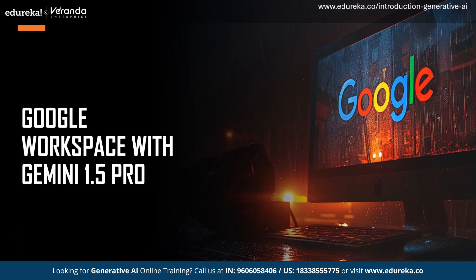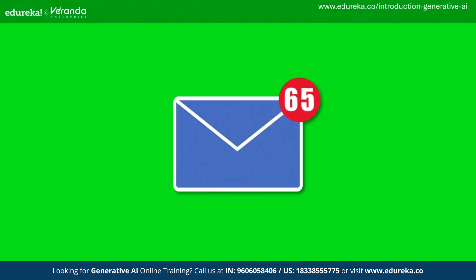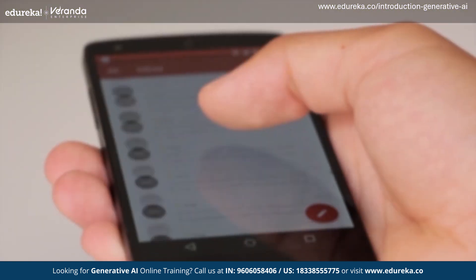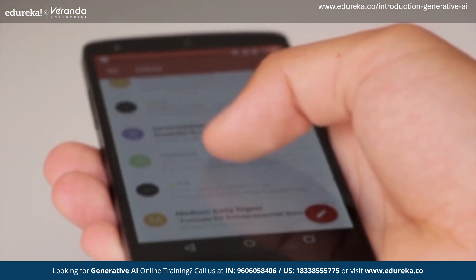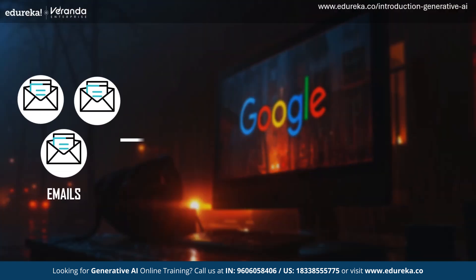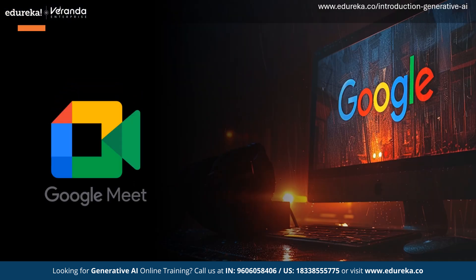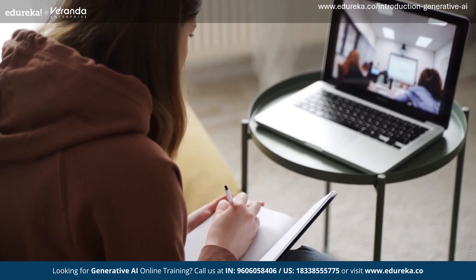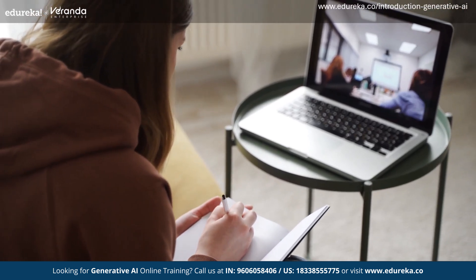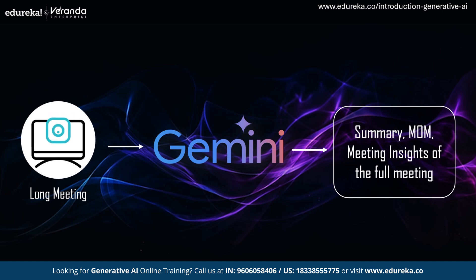It's a new morning and you start your day by opening Gmail to check your daily emails. Say you got a ton of emails from an organization — going through them one by one is a hard job. With Gmail powered by Gemini, you can now ask Gemini to summarize all the emails you got from that organization. If you missed a meeting on Google Meet and the recording is an hour long, you can ask Gemini to give you key insights or the minutes of that meeting, and even summarize that whole one-hour video for you.